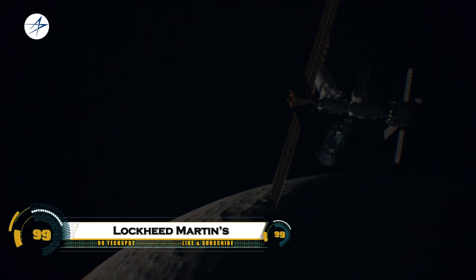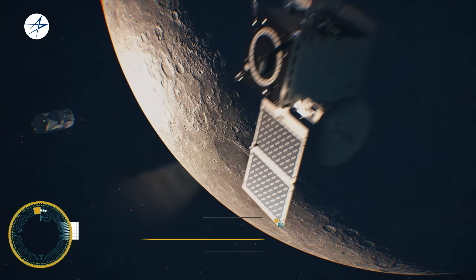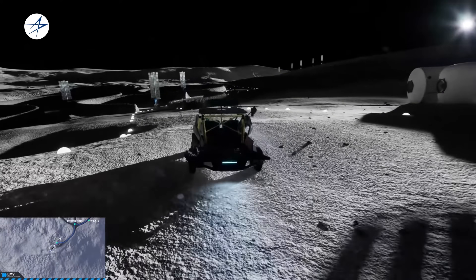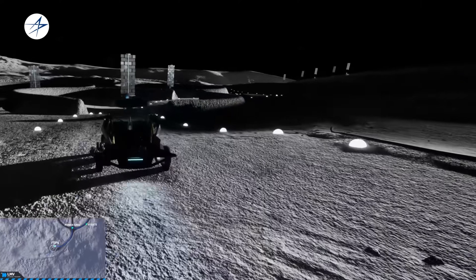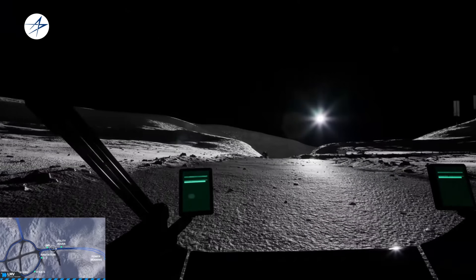Lockheed Martin's water-based lunar architecture lays out a blueprint for a permanent, sustainable human presence on the Moon, built around one key resource: water. Their concept is water-based, nuclear-enabled, and commercially invested.